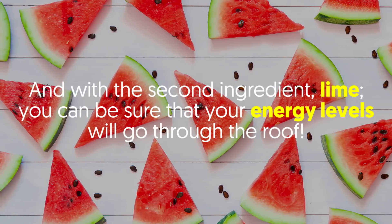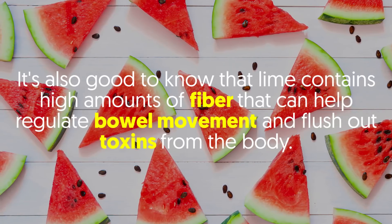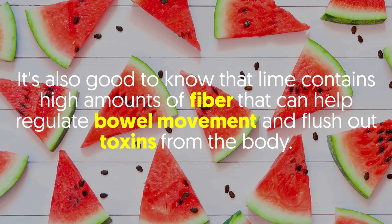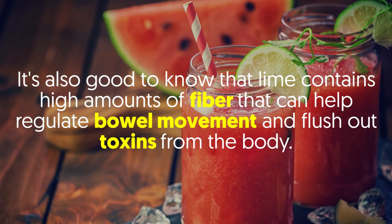With the second ingredient, lime, you can be sure that your energy levels will go through the roof. It's also good to know that lime contains high amounts of fiber that can help regulate bowel movement and flush out toxins from the body.